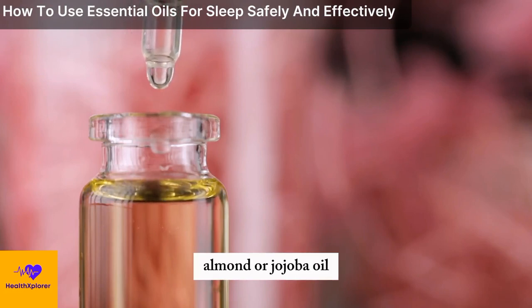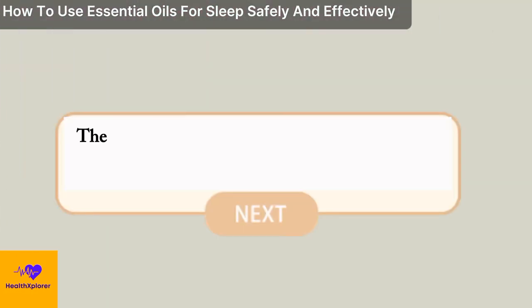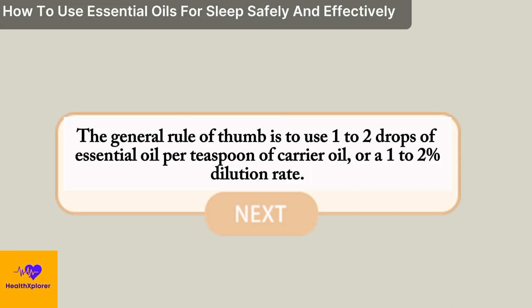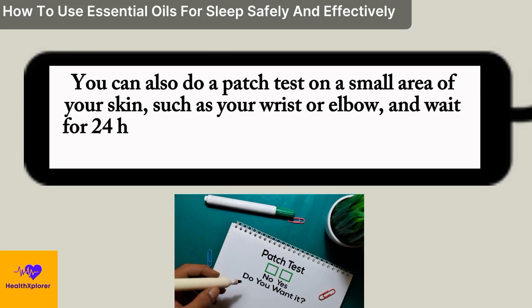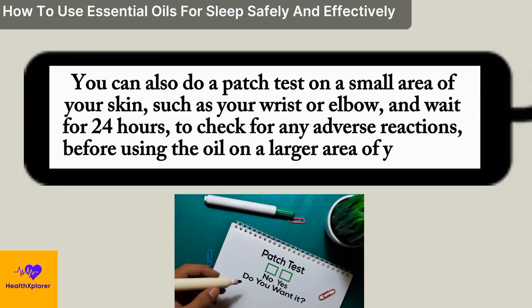such as coconut, almond, or jojoba oil, before applying them to your skin. The general rule of thumb is to use 1 to 2 drops of essential oil per teaspoon of carrier oil, or a 1 to 2% dilution rate. You can also do a patch test on a small area of your skin, such as your wrist or elbow, and wait 24 hours to check for any adverse reactions before using the oil on a larger area.